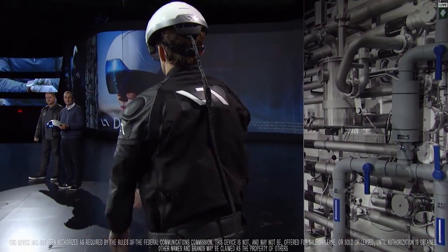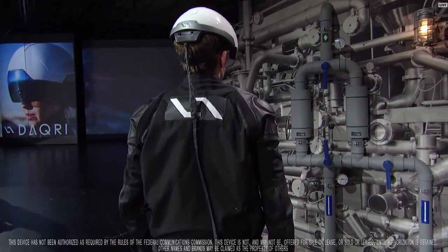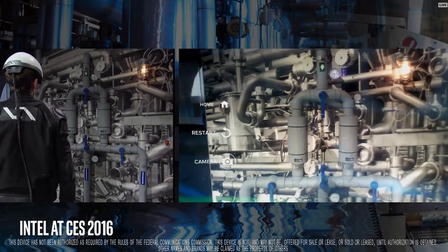So Sam here, our industrial worker, he's going to show us how powerful the helmet can be. Now, normally the Smart Helmet is wireless, but we've attached a cable so the audience can see exactly what Sam is seeing.